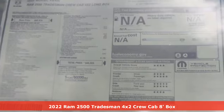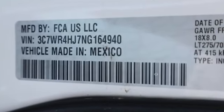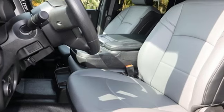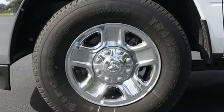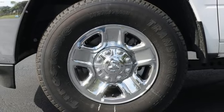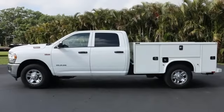It comes nicely equipped with features you'll love: automatic transmission, rear wheel drive, driver selectable mode, trailer brake controller, streaming audio, Wi-Fi hotspot, air conditioning, trailer hitch receiver, HD suspension, upfitter switches, and V8 engine.